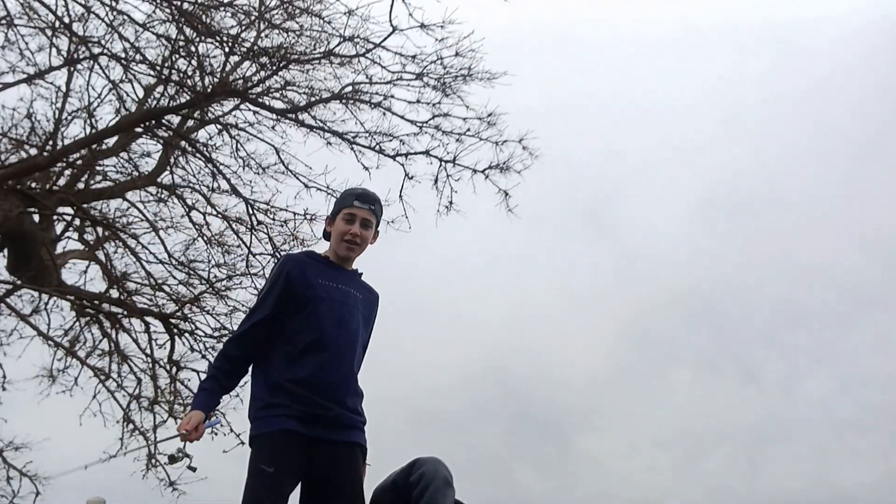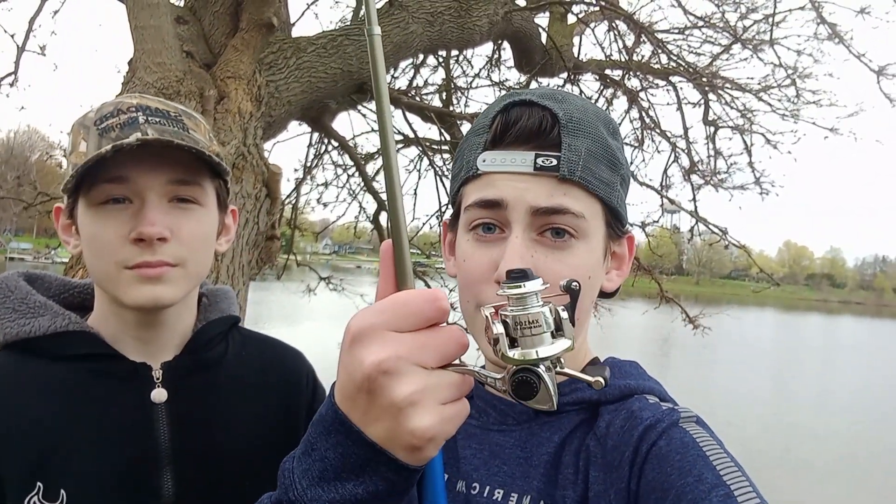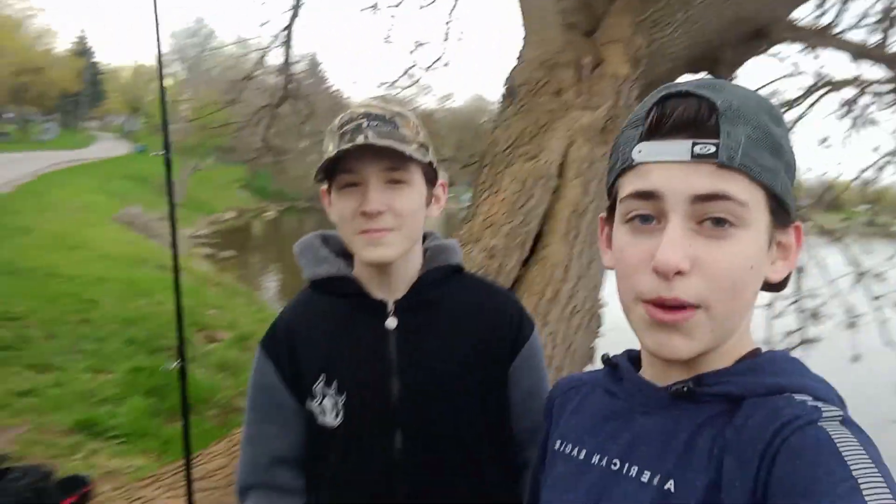What's up guys? Welcome back to another video. In today's video, I'm with Logan and we're doing a 1v1 smallest versus largest fishing challenge. We're going to measure it by weight of combined fish. I got this tiny little rod that Logan just got for my birthday, even though it was a while ago, and he's got this big ol' rod.